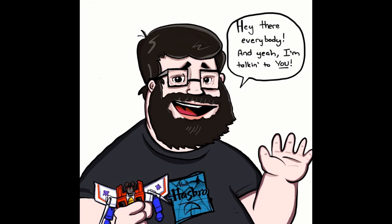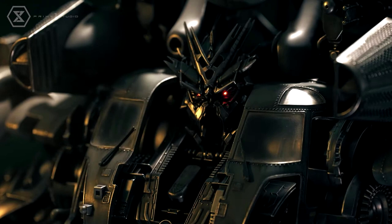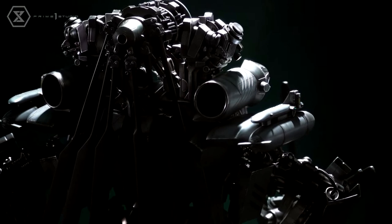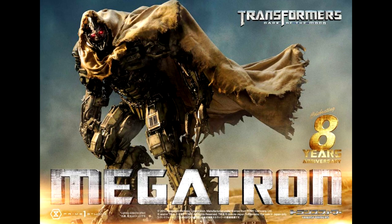Moving on to official news — let's start with some statue news. Prime One Studios has revealed a Museum Master Line Transformers 2007 Blackout statue. Not a whole lot of pictures yet from the 2007 live action movie, but what's shown looks really good. We'll probably get better pictures soon. Prime One Studios is really known for their beautiful — and really expensive — statues, so this should be something special.